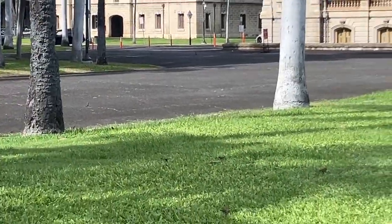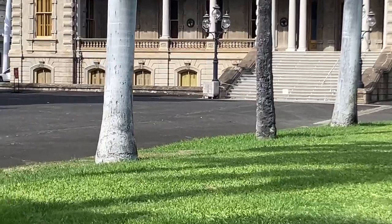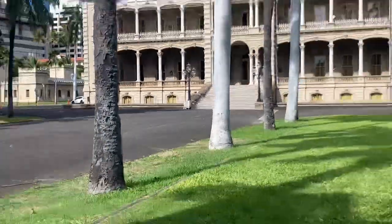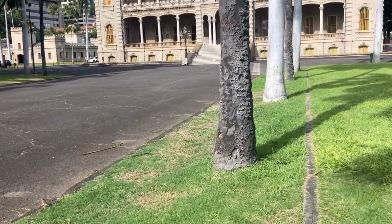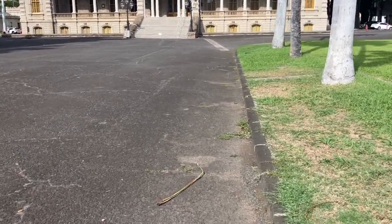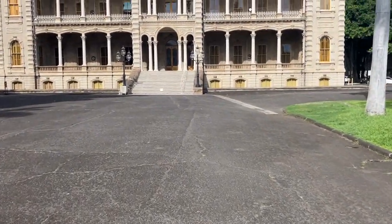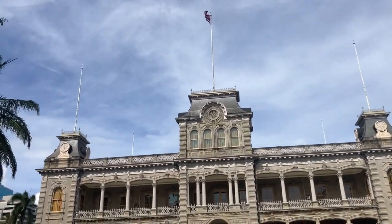I won't be talking much about the history of Iolani Palace today. It's something I noticed today that I haven't seen before — it's located by the stairs. It says it's a cornerstone. Let's get closer and have a look.